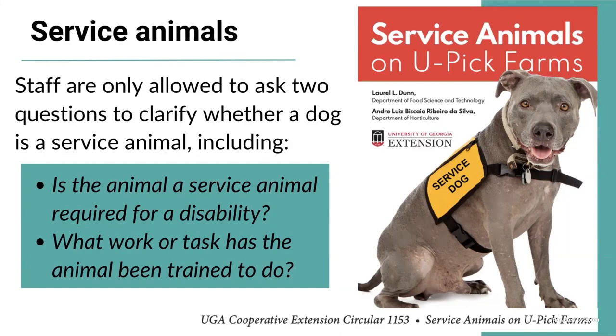If the visitor confirms the animal is a trained service animal for a disability, you must allow them to have it with them — but again, the animal must be under control. If you see the animal running around or eliminating in the field, you can address that, as a trained service animal should not be doing that. If you want to know more about service animals on U-Pick operations, there is a publication from UGA Extension specifically about service animals on U-Pick farms, which you can find on their website.